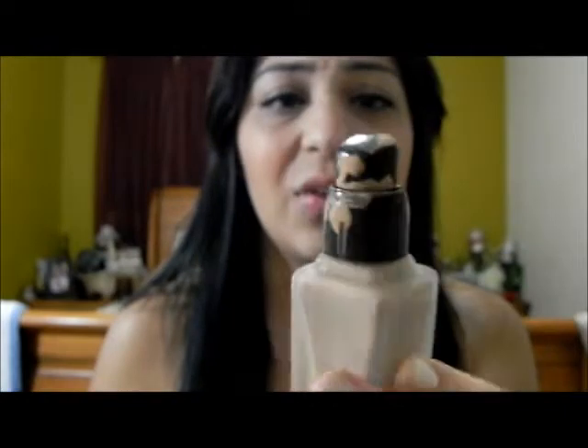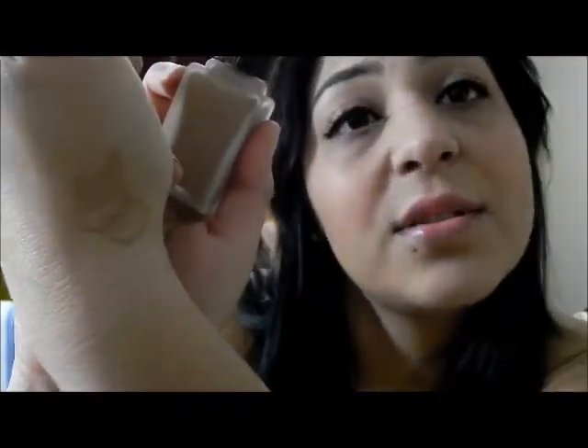This is the ELF Flawless Finish Foundation, SPF 15, oil-free. And this one is in Caramel. When I opened it, look how it came — all dirty inside as well. And this foundation is too dark for me. I was gonna get buff or sand, but that looked too white for me. I got Caramel and it's too dark. Maybe after I get a tan I'll be able to wear this.